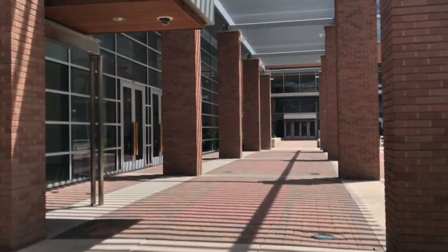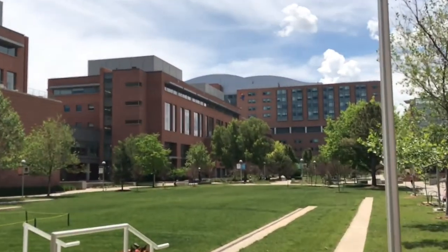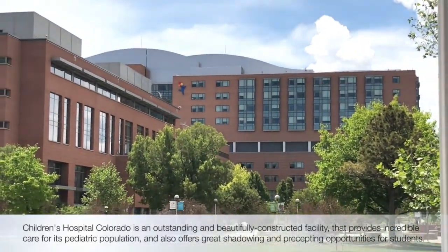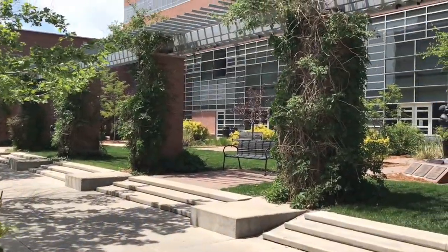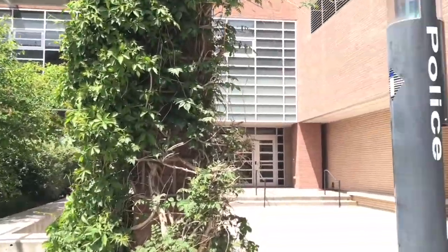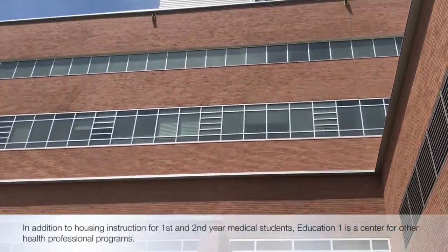We just left Fulginiti Pavilion and here is another view of our beautiful courtyard. In the distance you can see a children's hospital — shoutout to Children's, one of the most awesome pediatric facilities in the country. We're going to head into Education One, which is where you will be spending most of your time. It's where we have our lectures and our anatomy lab up on the fifth floor.